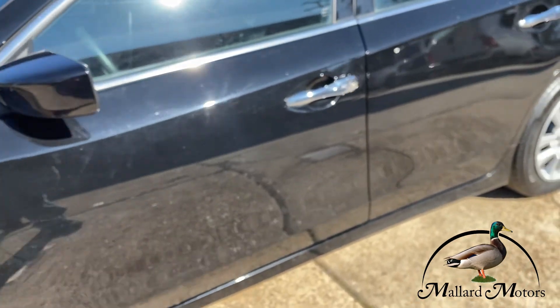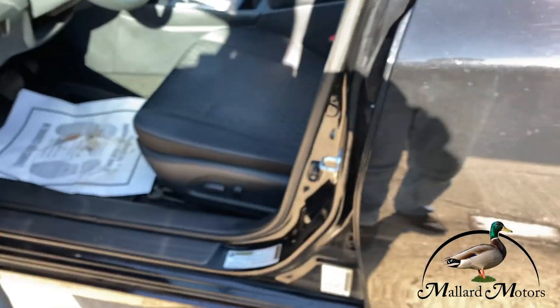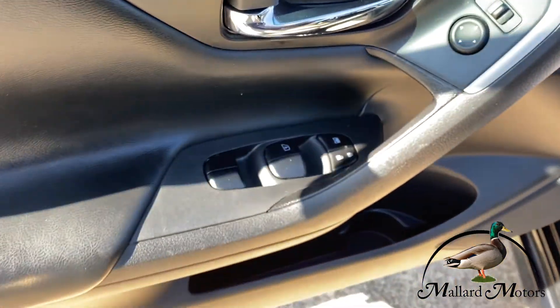As you can see, that works — starts right up. It's also got the proximity key, so as long as your key is close by, you can use the proximity key button.